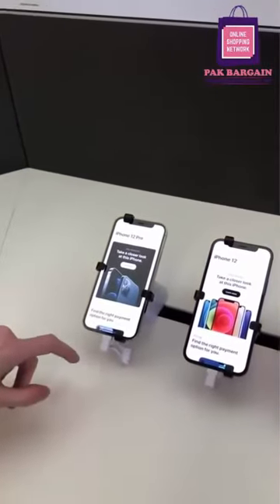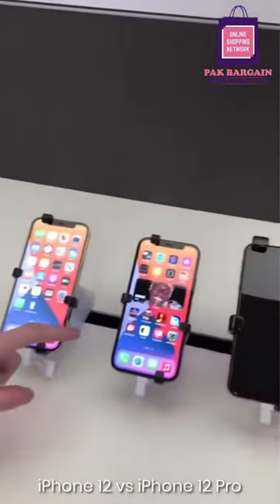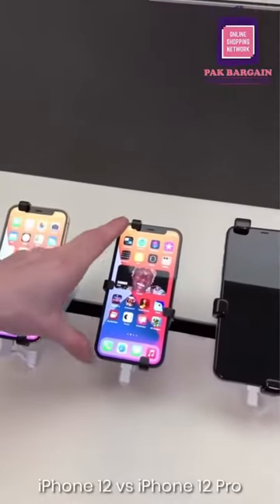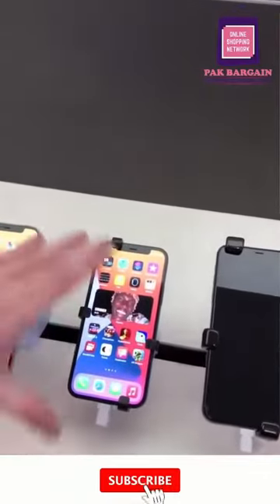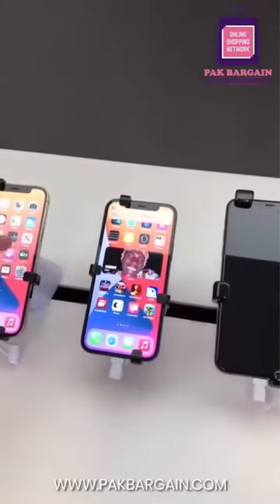So tell me all about it. Basically, compared to the previous model, this one has 5G and they have Corning glass, which is supposed to be the most durable smartphone glass they've ever made.